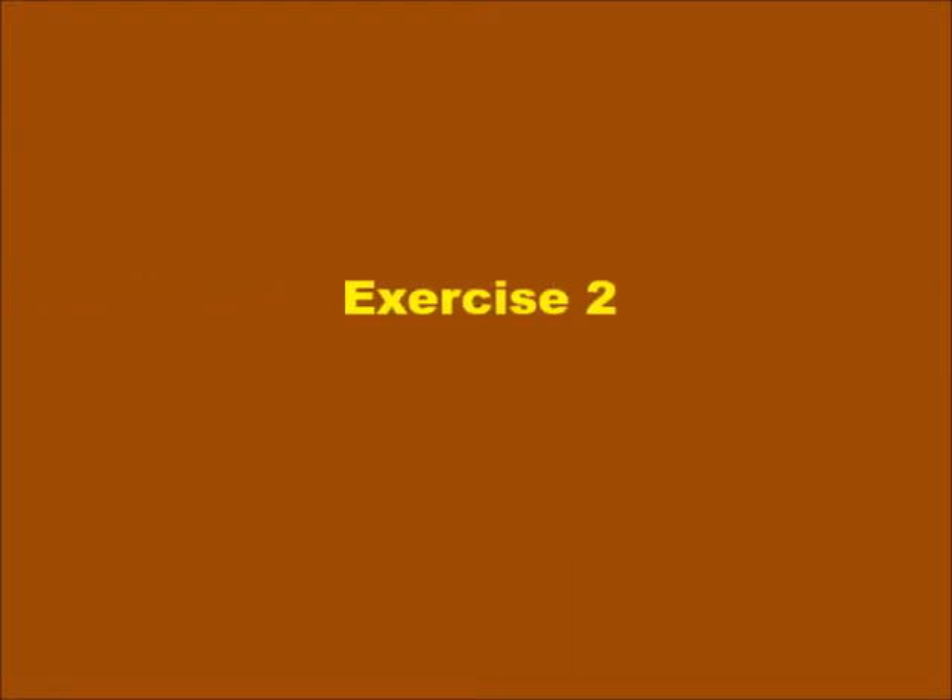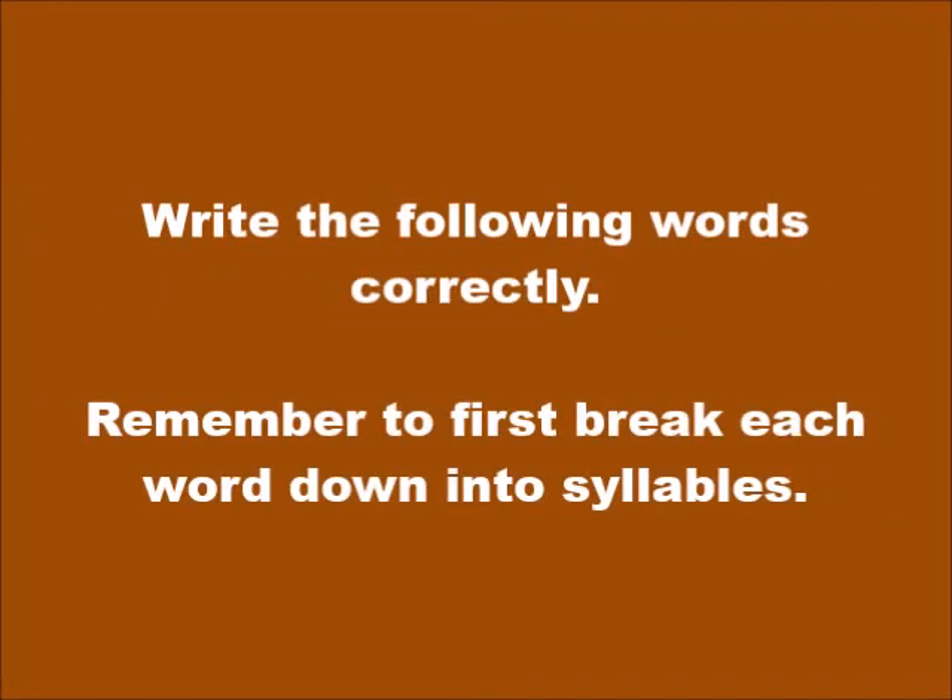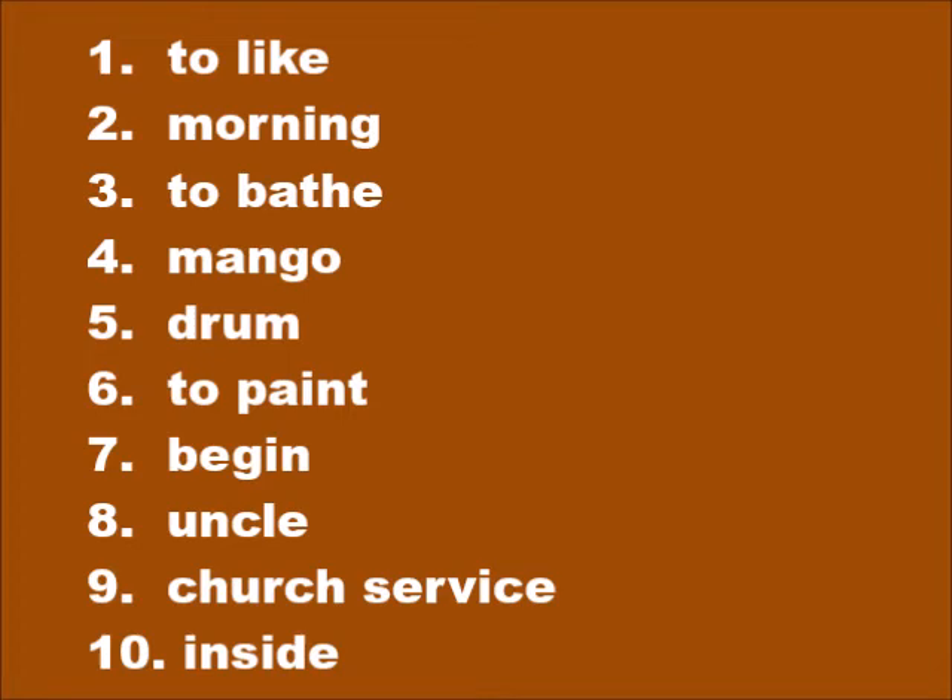Exercise two: write the following words correctly. Remember to first break each word down into syllables. Number one: to like — enmé. Number two: morning — bon matin. Number three: to bathe — banyen. Number four: mango — mangou.